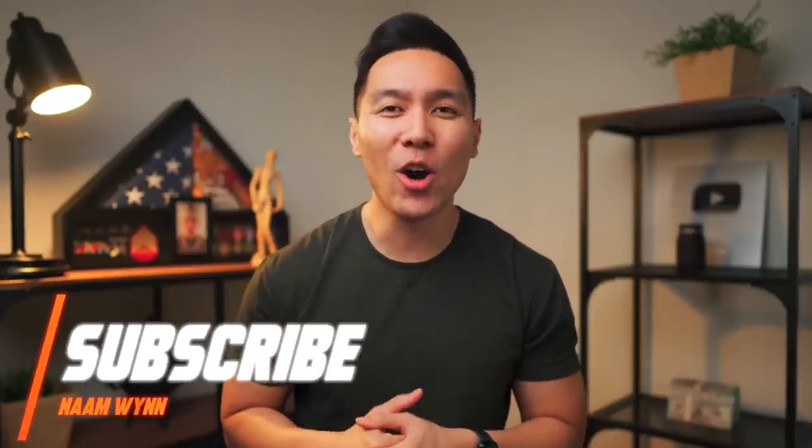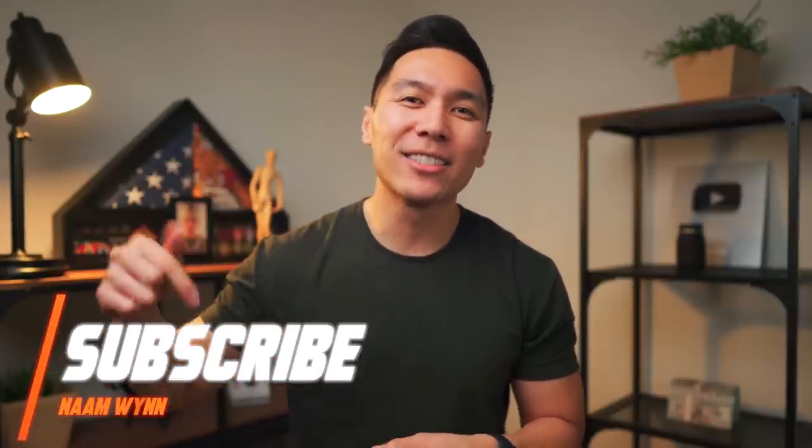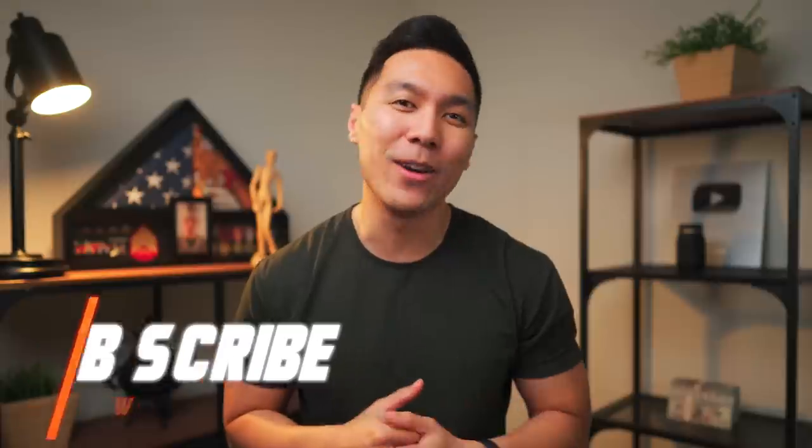What's up winners? My name is Nam. If you're new here, welcome. Here we talk all things personal finance and credit. Start now by subscribing so you don't miss out on any future videos.